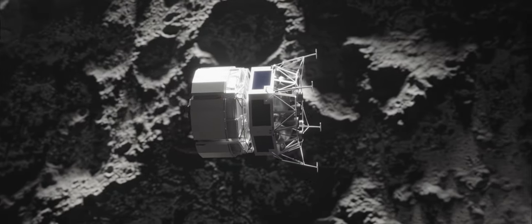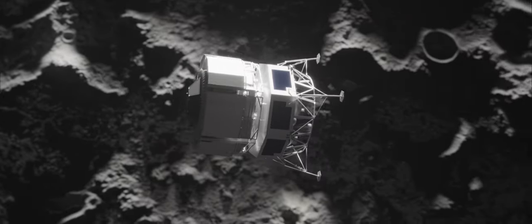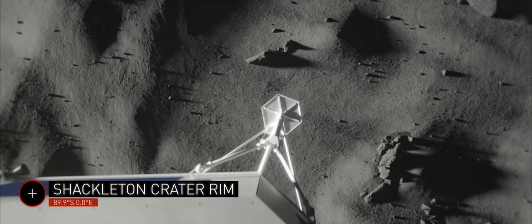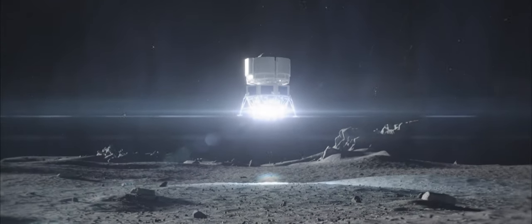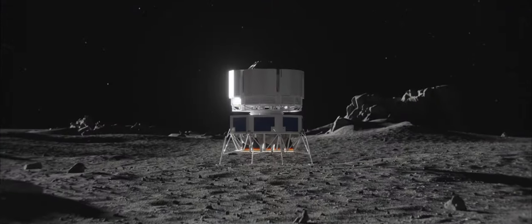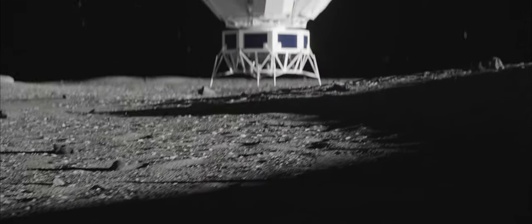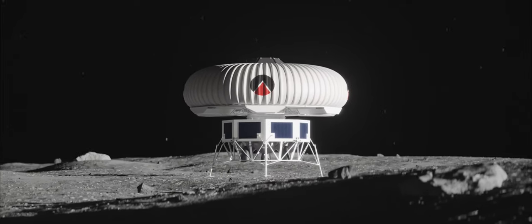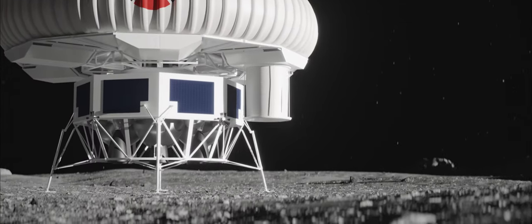And that's where we come in. Meet the EuroHab, developed by Spartan Space. EuroHab is an inflatable module designed as a payload. It will be used as a secondary habitat or a safe haven for astronauts on the Moon.